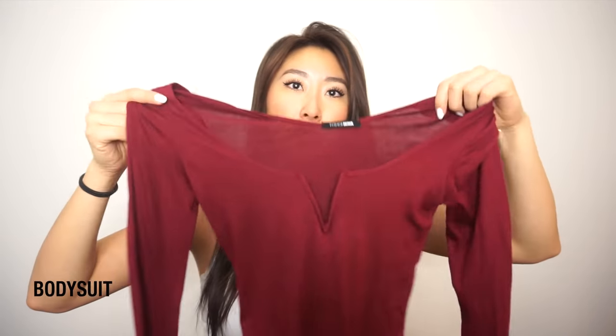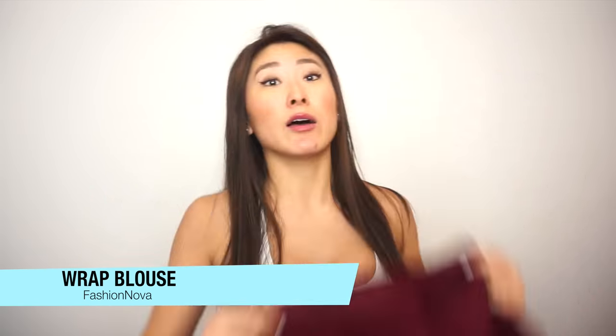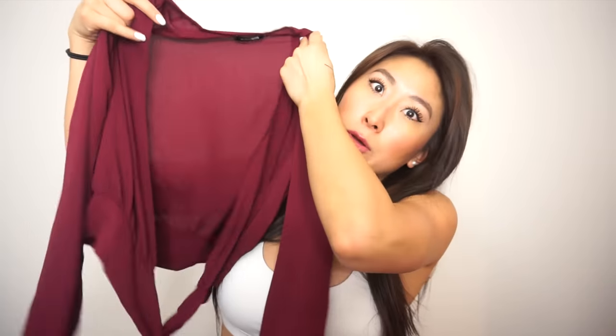I also got two tops from Fashion Nova. The first is a bodysuit that I love — it has a neckline that really emphasizes the chest. I also got a wrap top in a red color, and I have the black one and the ivory one as well. They are so, so nice. I got it as a work top so I'll have to wear something underneath since it's a little low cut. And that was it for my December favorites — I hope you guys enjoyed this video.